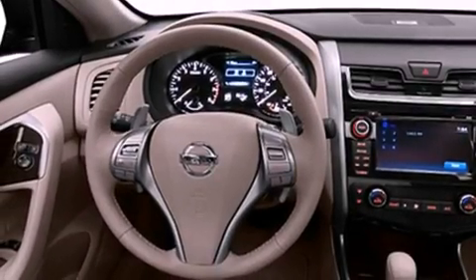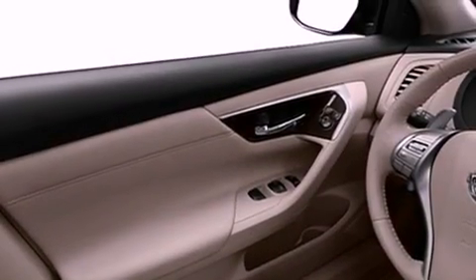All of the following features are included: a low tire pressure indicator, air conditioning, full power accessories, a CD player, and a security system.